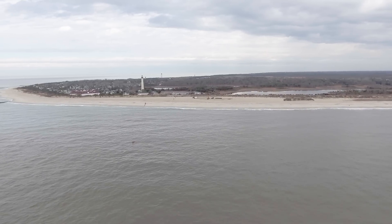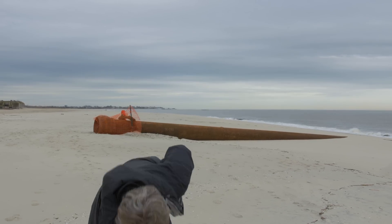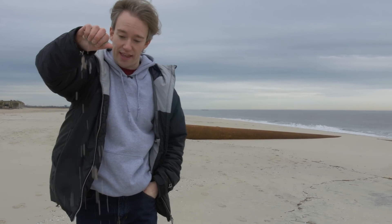But there are other uses for sand, too. Every concrete building in the world, every skyscraper, is basically just a load of sand like this, stuck together with cement.